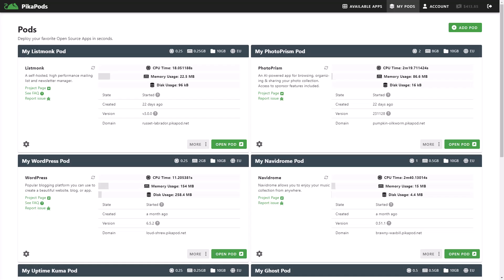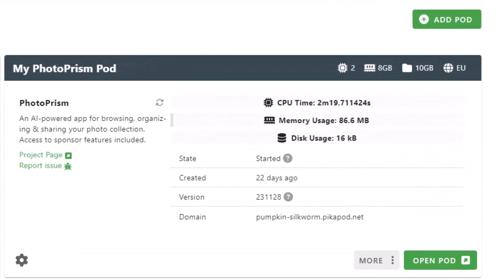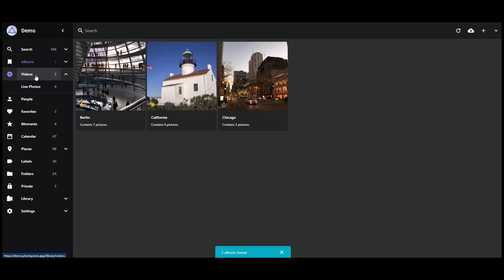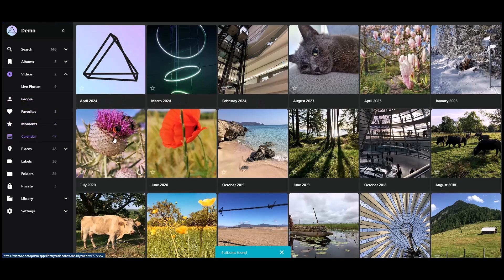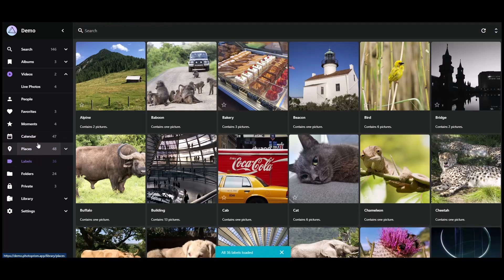PhotoPRISM is a privacy-focused, AI-enhanced photo application that allows for efficient management and browsing of personal photo collections. It leverages the latest in artificial intelligence to offer a decentralized web experience, making it possible to host on personal servers or in the cloud, all while ensuring users' data remains private and away from large tech companies.